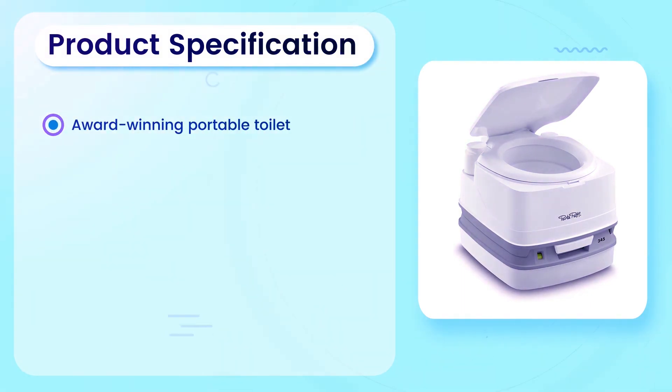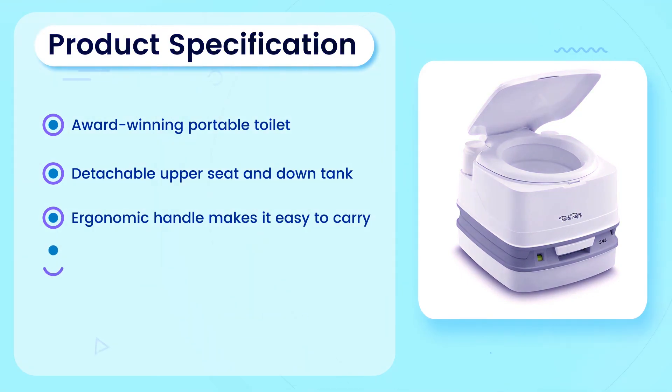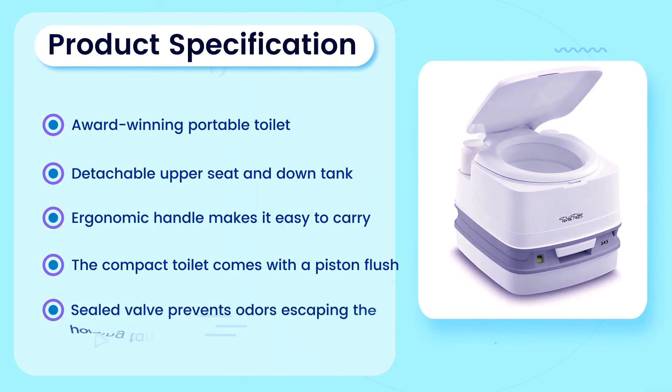Product Specification: Award winning portable toilet. Detachable upper seat and down tank. Ergonomic handle makes it easy to carry. The compact toilet comes with a piston flush. Sealed valve prevents odors escaping the holding tank.